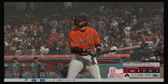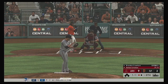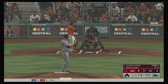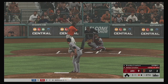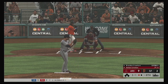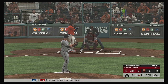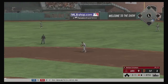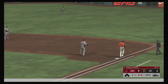Stepping into the box, Brandon Crawford — lifetime in this matchup he's hitless in three at-bats. 1-1 to Crawford — no offer on that one, two balls and a strike. Sent on the ground out to second, in time to first — and there are two away.